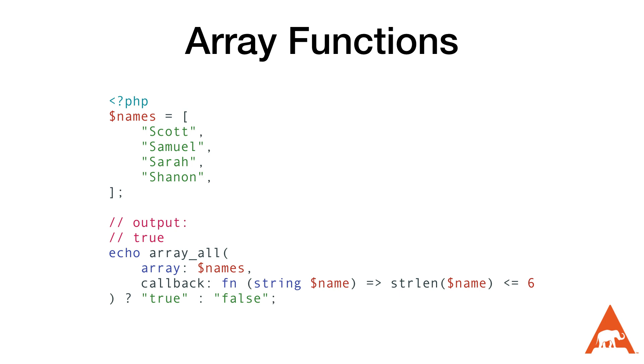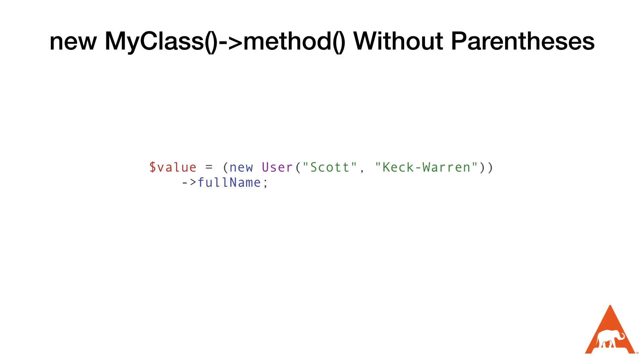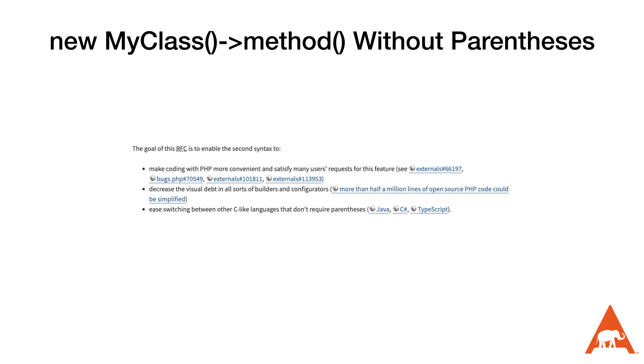The next thing is a small syntactical change that will be really beneficial for everybody. Before PHP 8.4, if we wanted to create an instance of a class and then call a method on it immediately, we had to wrap the new keyword in parentheses. PHP 8.4 changes this so we can exclude those parentheses, making it a lot easier to read and write. One of the most interesting notes from the RFC is that this change could simplify more than half a million lines of open-source PHP code.